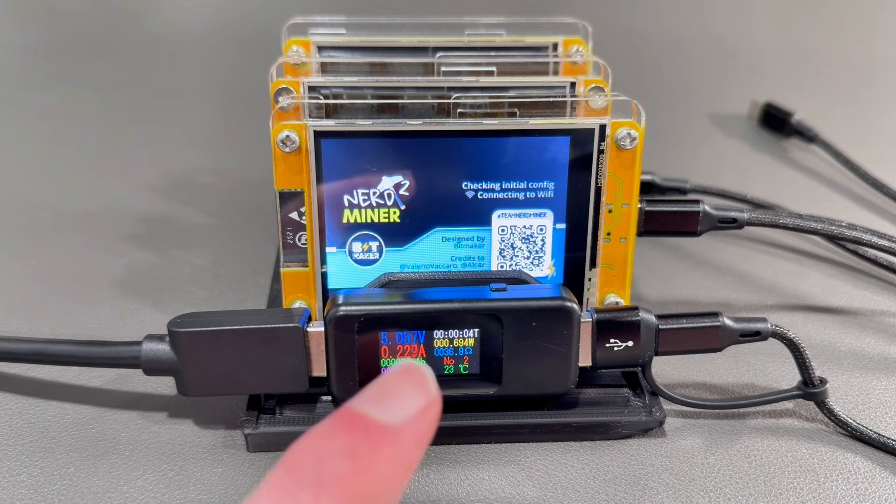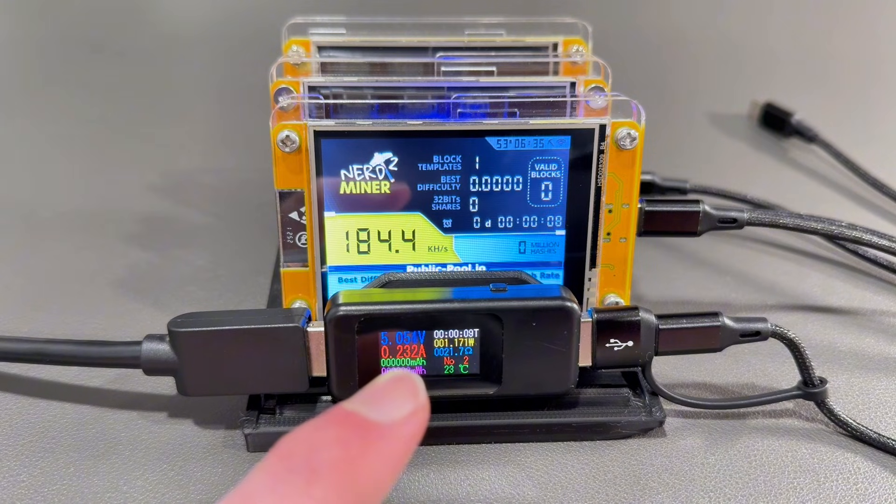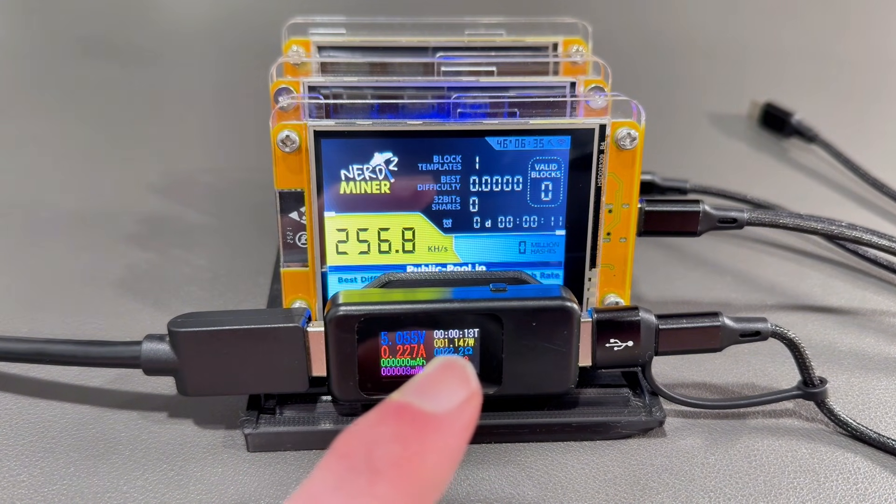We're dealing with USB, so it's a 5-volt power supply. We're using about a quarter of an amp at 5 volts, which translates to about 1.1 watts. It'll fluctuate a little bit, but it should stabilize around 1.1.